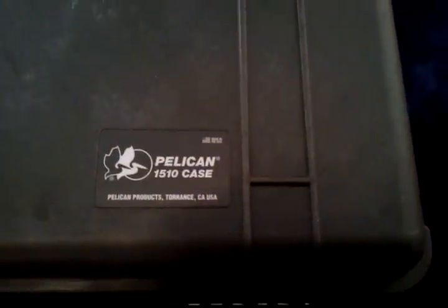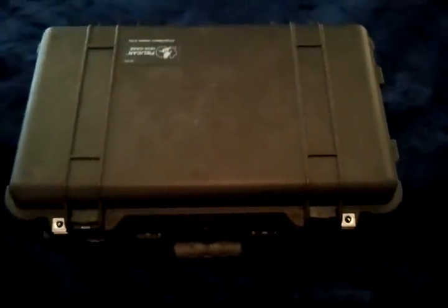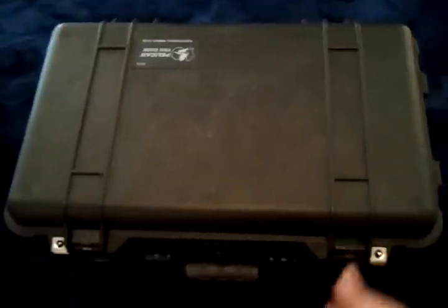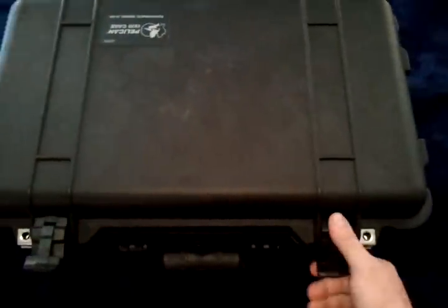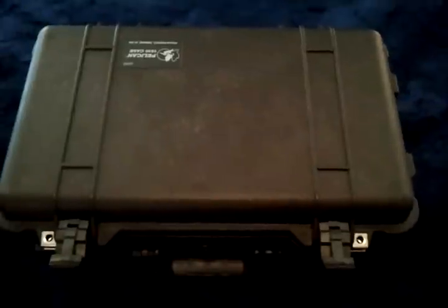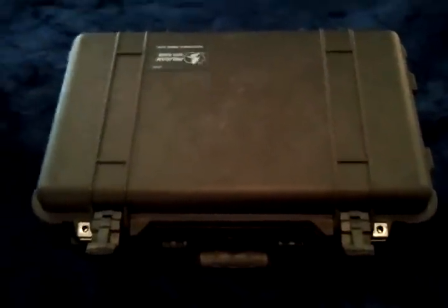Traveling with the Pelican 1510 — let's see what we can fit in this puppy. Pretty nice case. I'm gonna use this as a carry-on and I'll be traveling for two weeks, but traveling light.